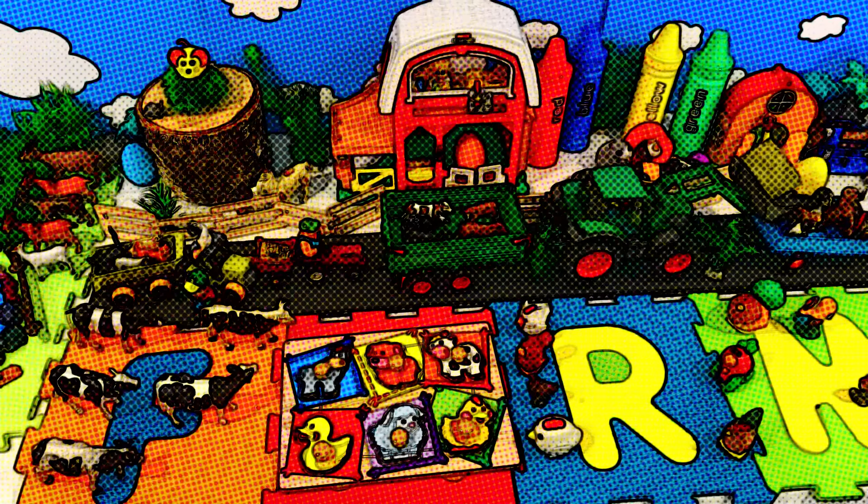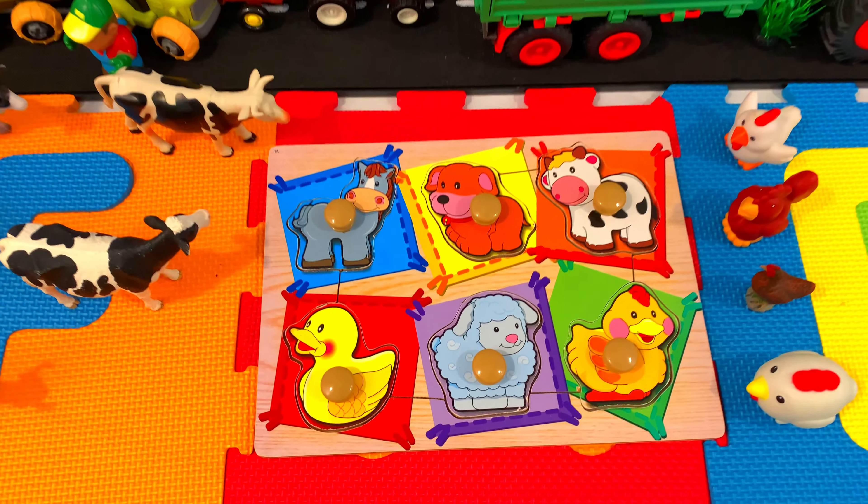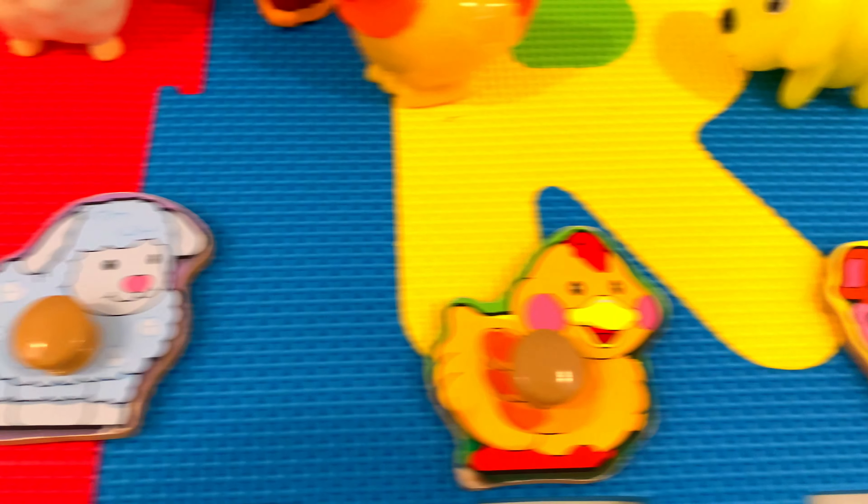Hello everyone! Today we have a farm animals puzzle with wooden puzzle pieces. Amazing, amazing farm animals.